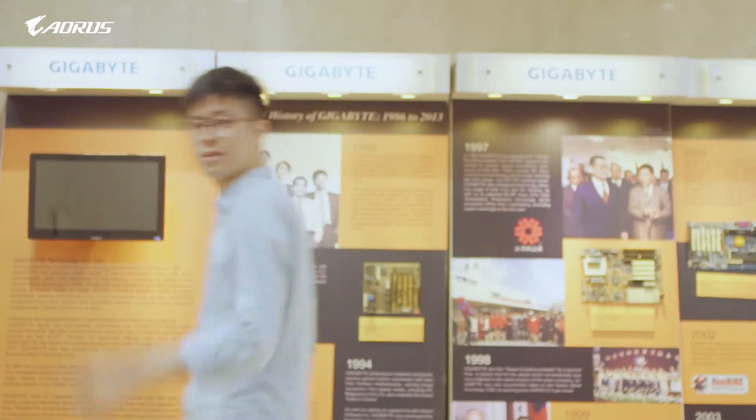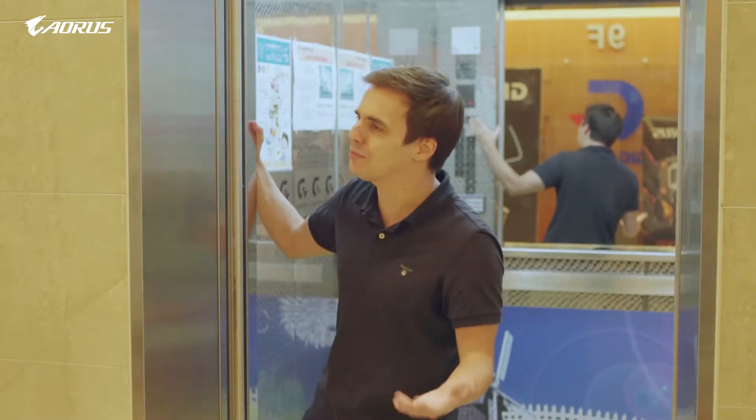Hey, so you're not coming taking the stairs? Yo, wow, how can you be so fast?